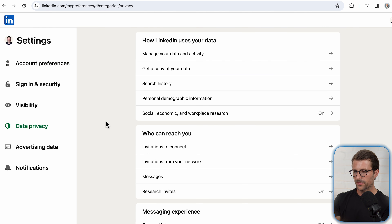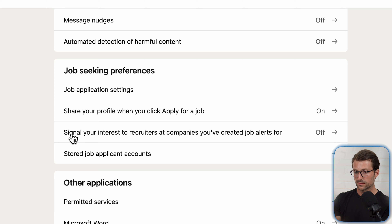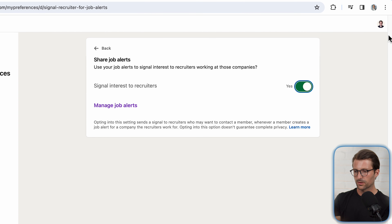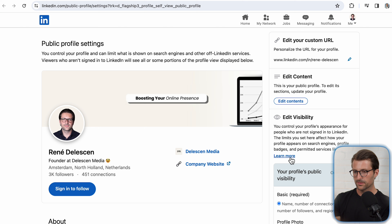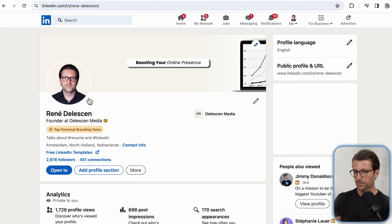Adjusting your job seeking settings. Go to settings and privacy, click on data privacy, and scroll down to change the job seeking preferences. Now make sure this one is toggled on, but also that you signal interest to recruiters. Now go back to your profile page, click this pencil icon, and ensure that everything is toggled on down here, and that both basic and public are enabled.